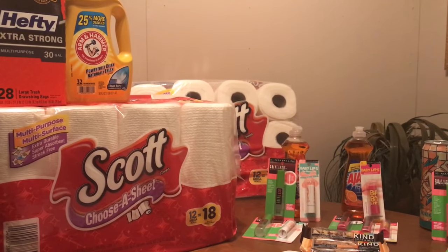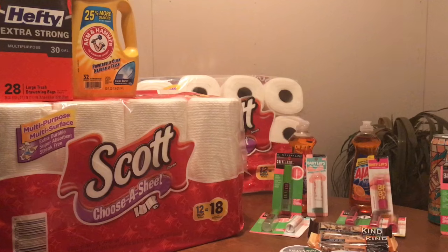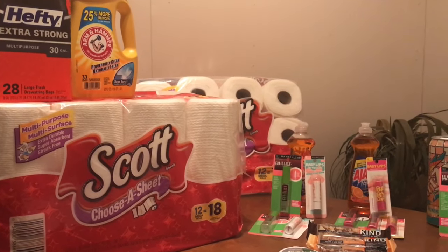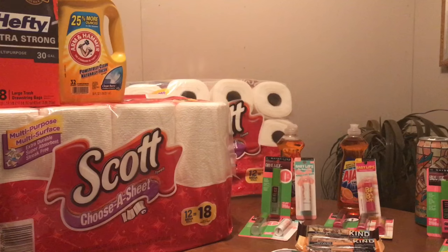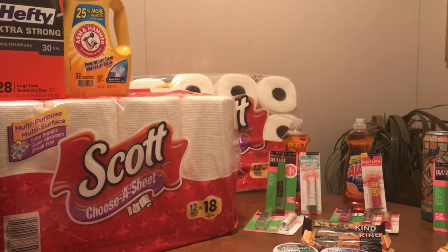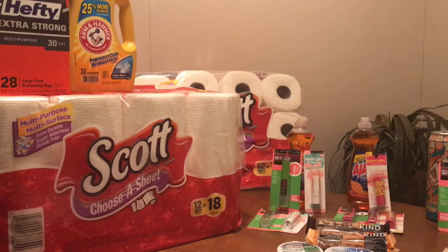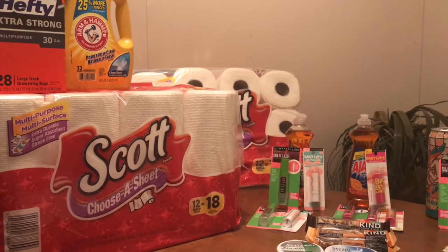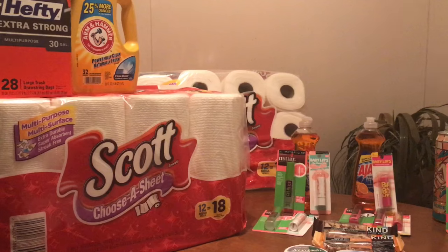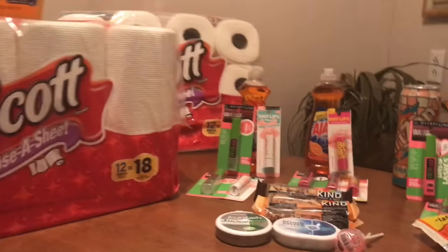Plus I got a $2 Ibotta rebate back from the Scott paper towels, because when you purchase two you get $2 back at Ibotta — so make sure you get your rebate. So really it was $4.46 for all of that after my rebate, which is a really fantastic deal. It was $32.36 before all my coupons, but I ended up paying $16 out of pocket and getting $10 back. Really great deal there.